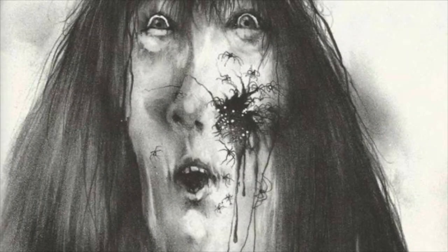This coming August, Stephen Gammel's chilling illustrations for writer Alvin Schwartz's Scary Stories to Tell in the Dark books come to life on the big screen in CBS Films' adaptation, directed by André Øvredal — the same director of The Autopsy of Jane Doe — and produced by Guillermo del Toro.